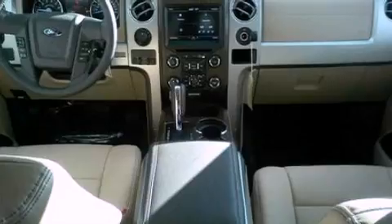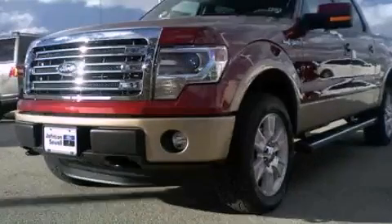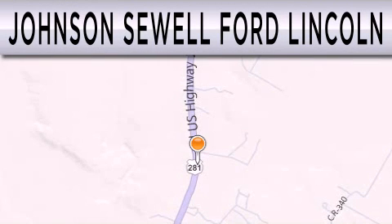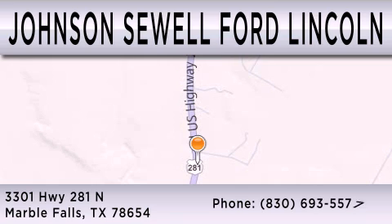Contact us today to schedule your opportunity to see this automobile in person. Johnson Sewell Ford Lincoln is dedicated to doing everything possible to ensure that the experience you have selecting your next vehicle is as pleasant as possible. We are located at 3301 Highway 281 North in Marble Falls.